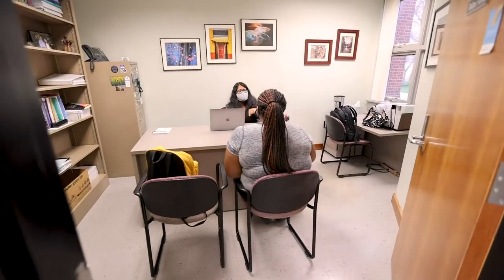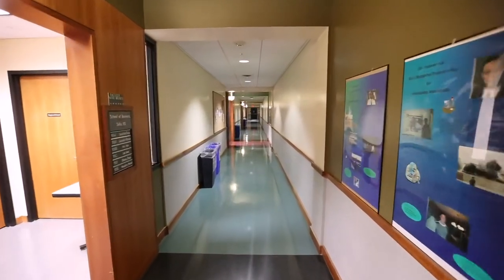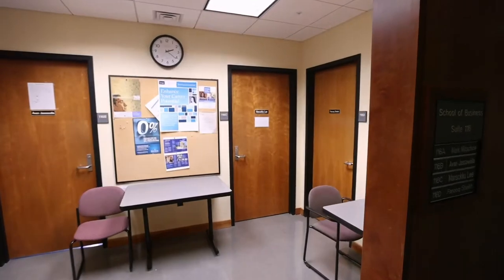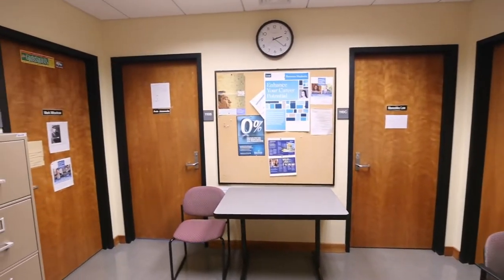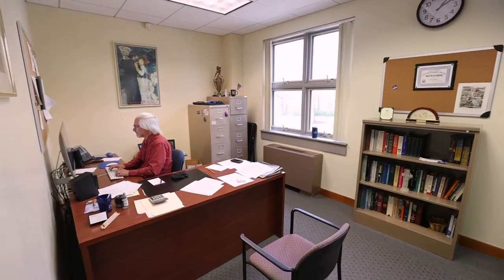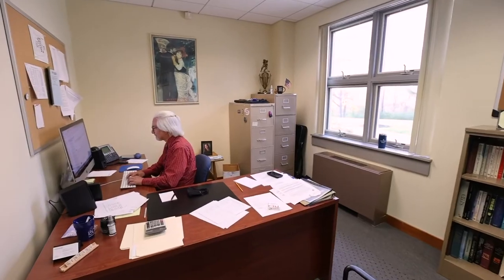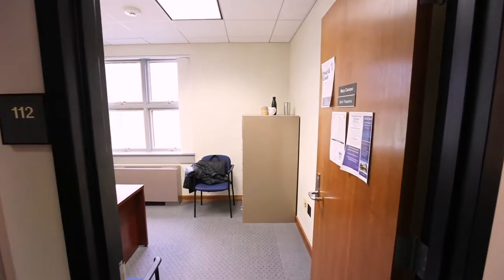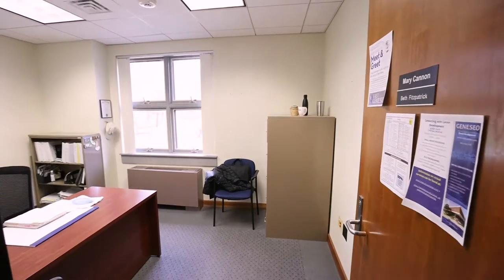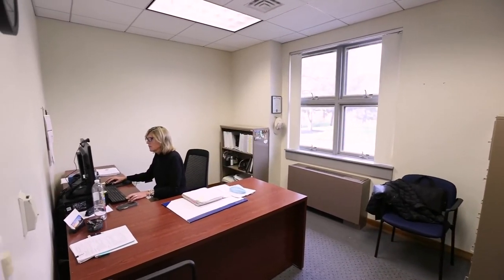Outside of the classroom, our faculty and staff are readily available to assist students in a variety of ways. Most of the School of Business faculty and staff offices are located on the first floor, so students can easily pop in for office hours. The Director of Student Services advises all incoming new students and assists with scheduling, planning for study abroad, and other curricular issues. We also have a career development counselor dedicated to assisting business students, who spends afternoons in her office helping them plan out their future careers.